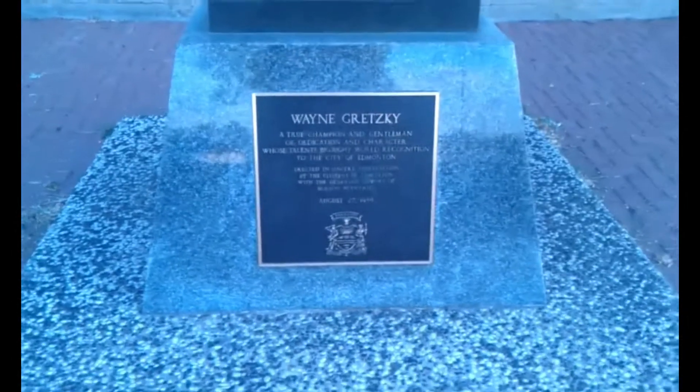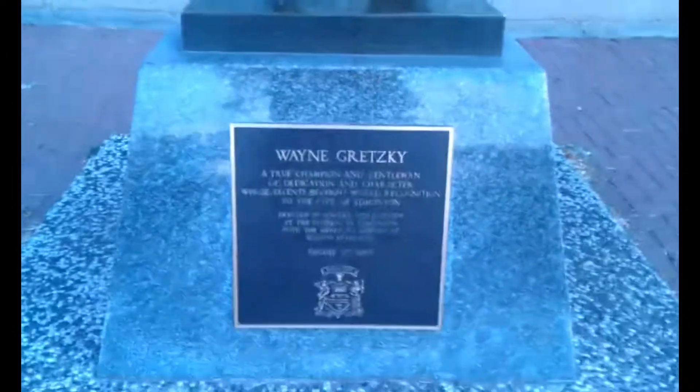This is Wayne Gretzky, the greatest hockey player ever. I mean, still, they talk about him out here. It's like he's the king of the game.